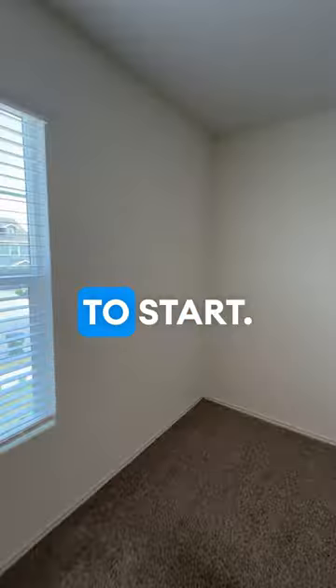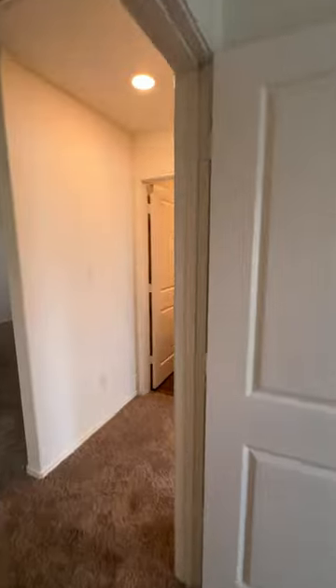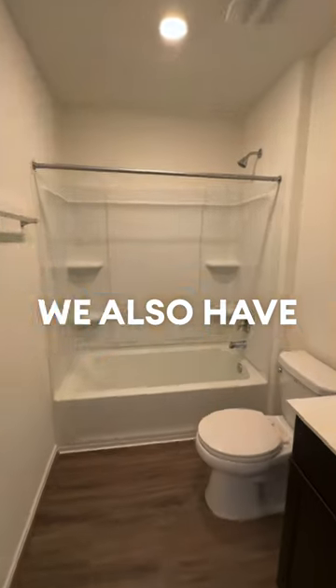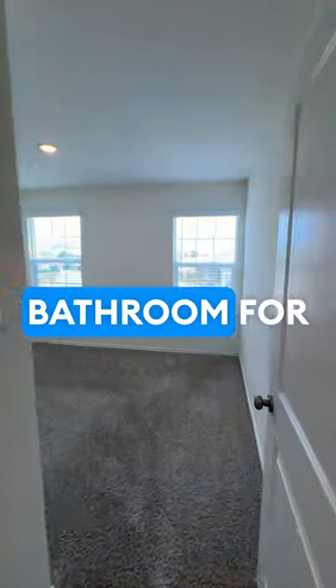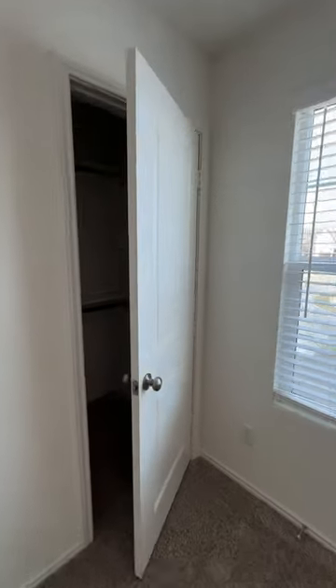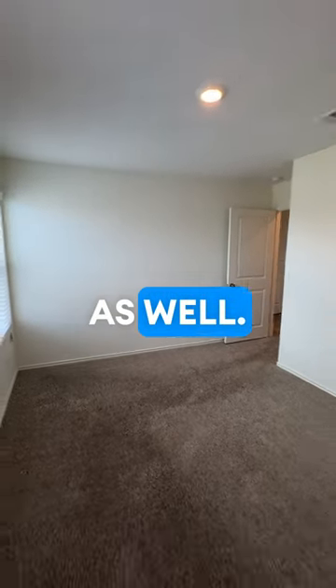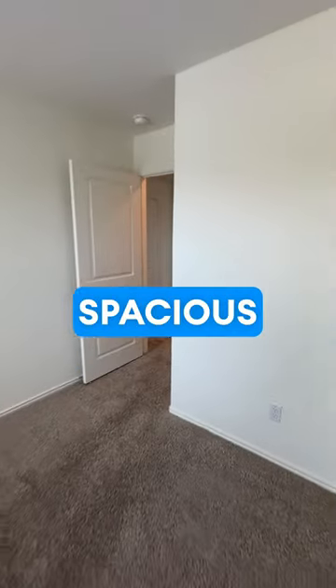We have a secondary bedroom here to start — nice closet space. We also have the guest bath, shared among three of the bedrooms. The second secondary bedroom has a very nice closet as well and is a very spacious room.